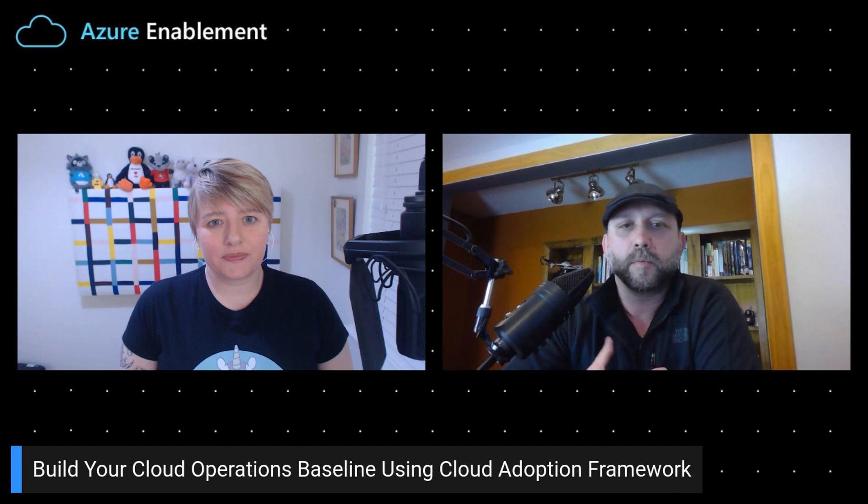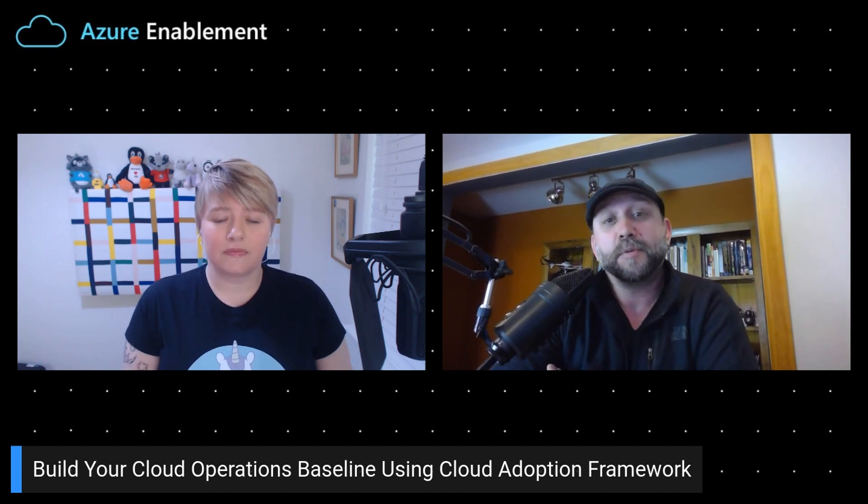Thanks for having me again. In the last show, we talked about the operations management baseline, which is part of the cloud adoption framework manage methodology. Without having a rich baseline in place, operations are at risk. And like we see from the classic Murphy's Law, what can fail eventually will fail. We have to prepare for that failure in anything that we're operating, whether it's in the cloud or on-prem. An operations baseline gives us a lot of those IT operations practices that we used on-prem, but brings them forward to the cloud so that we can keep Murphy's Law at bay and make things a little bit more stable.